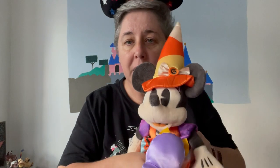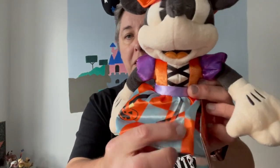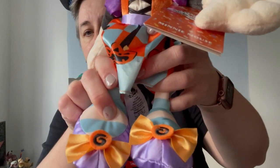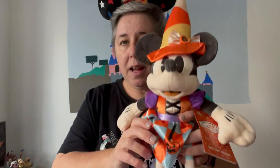This is a mini plush from the parks. She has her candy corn witch's hat on, a lovely little candy bow, pumpkins on her skirt, and adorable little shoes with candies like toffees on them. I want to say she's about €19.99 in the stores at Disneyland Paris. There's a Mickey one that matches with her — they're Halloween plushes.